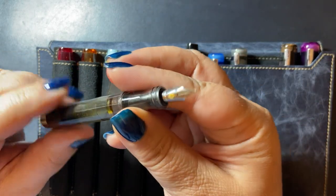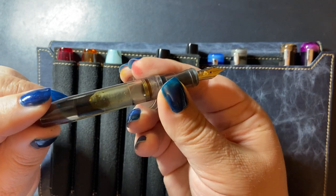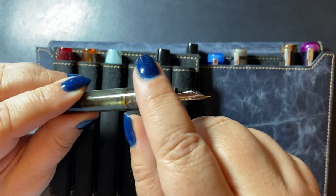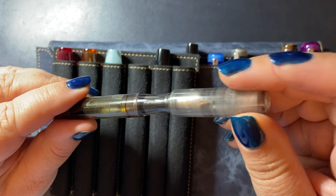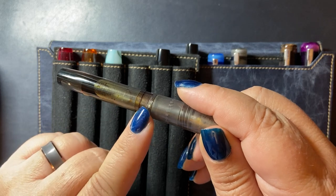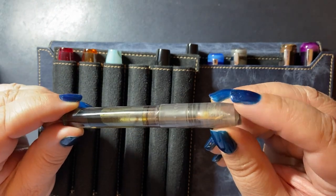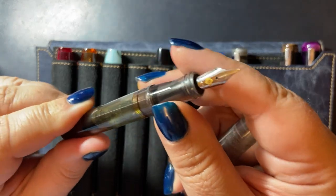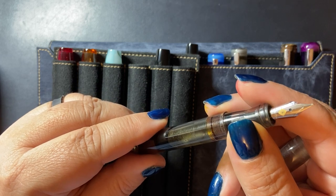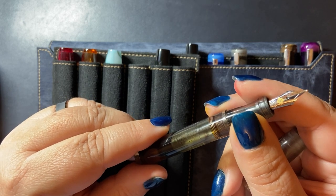This one has an 18-carat gold medium Masayama stub and is inked. You can see the ink sloshing around inside — it holds a lot of ink. I tend not to fill them fully because I like to change my inks often. This gold nib is actually my favorite nib of all time. Franklin Kristoff no longer carries the 18-carat gold nibs — they found the 14-carat gold nibs work better for them, so that's what they work with now.